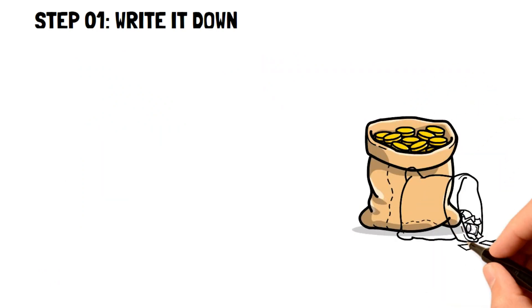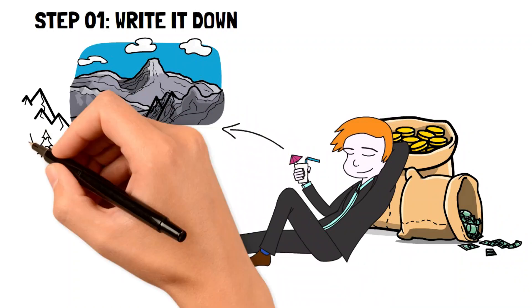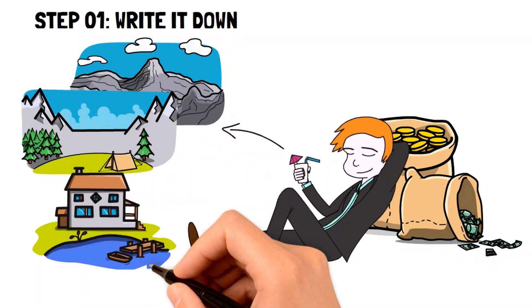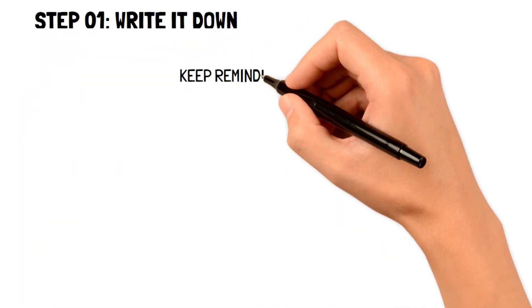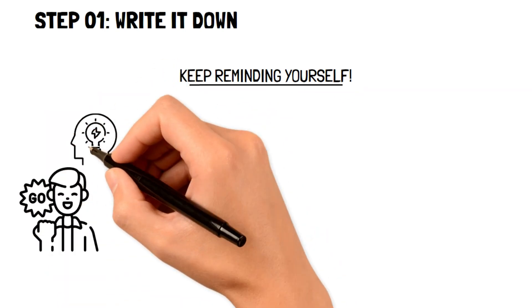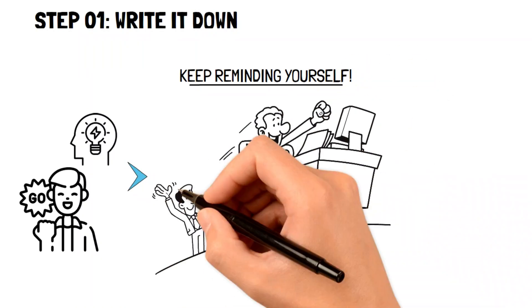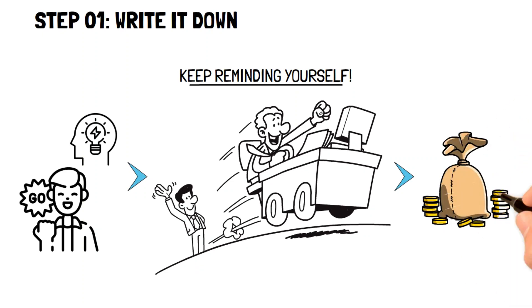For example, you may want to accomplish your goal so you can go on a dream trip you've always wanted, or simply to make your life easier and prepare for the future, like buying a new home. The last important step is to remind yourself of your goal every day — whether you set an alarm, tape a note to the bathroom mirror, or write it on the back of your hand. This way, you'll make it a habit to consistently think about your goal and live your life around achieving it.